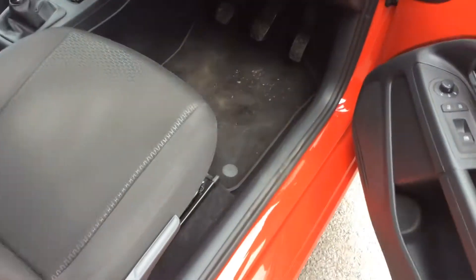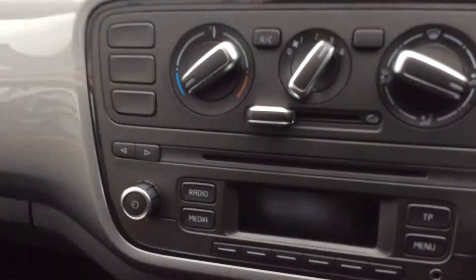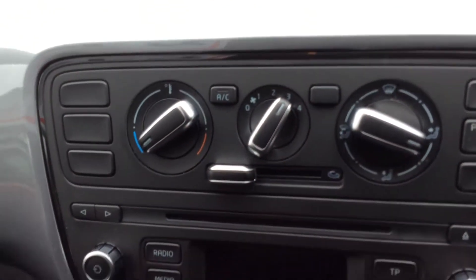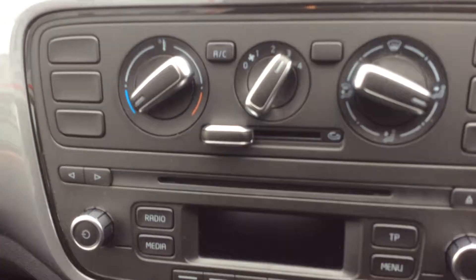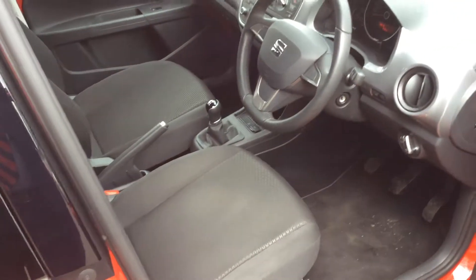Showing you inside the vehicle, you will find front electric windows with electric wing mirrors. You'll also have a trip computer, AM FM CD player with USB connectivity, air conditioning, tyre pressure monitoring, and auxiliary input. As you can see, it's very well looked after.